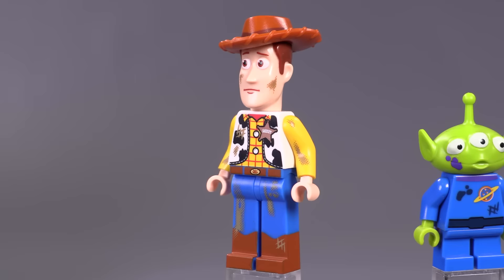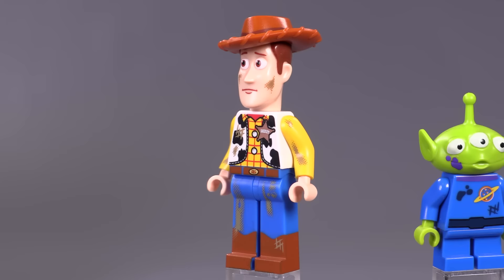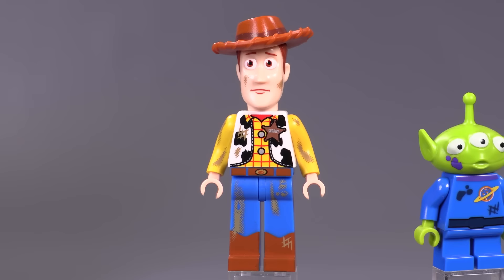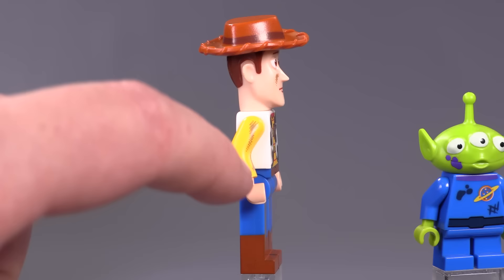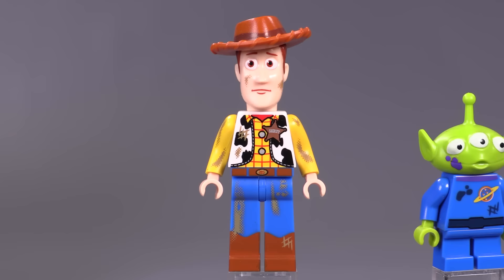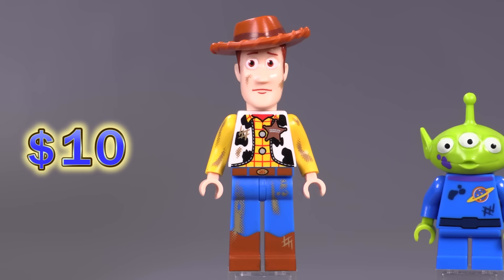Up next is Woody from the Trash Compactor Escape set — he's different because he's got dirty detailing all over his body and the expression on his face has changed. What I think is most notable is the printing on the inside of the arm — dirt printing on the inside of the arms on either side. Even when there is arm printing it's usually somewhere around the cuff or on the outer edge. This is one of the very few — or possibly the only — example I can think of where there is printing on the inside of a Lego minifigure arm. He is a ten dollar fig.